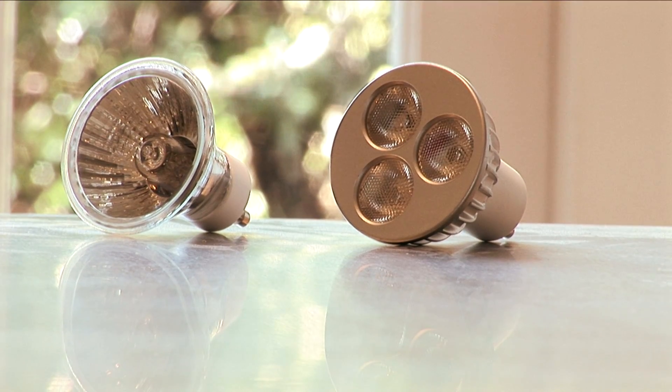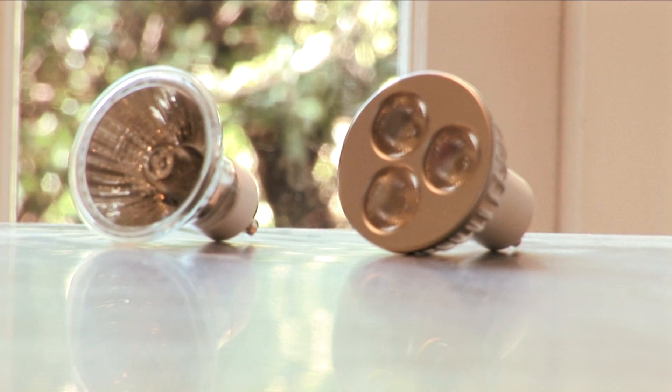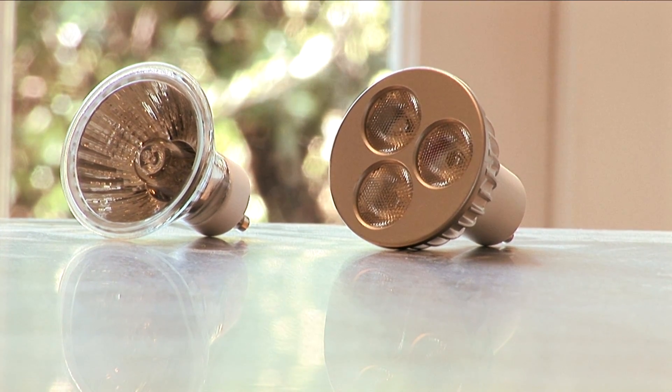Welcome to the Green Light Store video demonstration. Firstly, let's look at the difference between a standard halogen bulb and the Green Light Store LED GU10 unit.